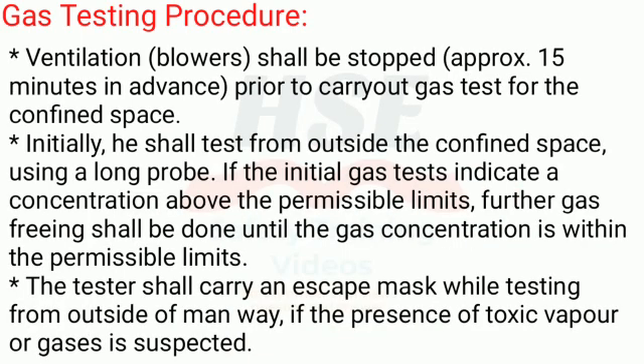Ventilation blowers shall be stopped approximately 15 minutes in advance prior to carrying out the gas test for the confined space. Initially, the tester shall test from outside the confined space using a long probe.